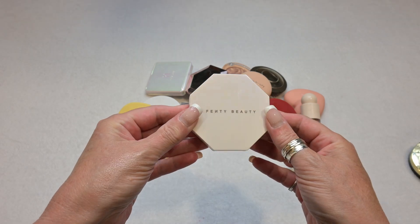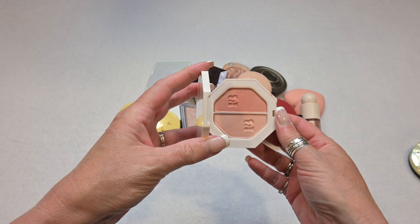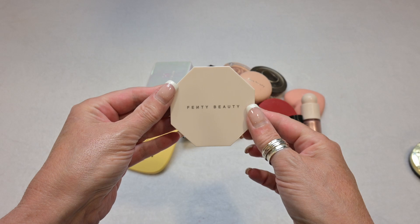Here I have a duo highlighter by Fenty Beauty. These are absolutely stunning and I am definitely going to hold on to these. They are in the shades Girl Next Door and Chick Freak. I love this highlighter, so this is a definite keep for me.